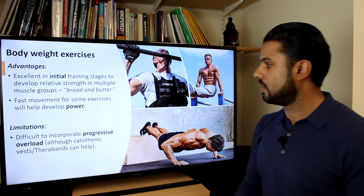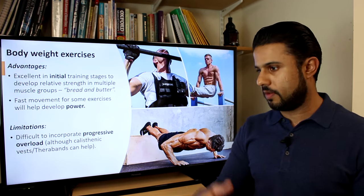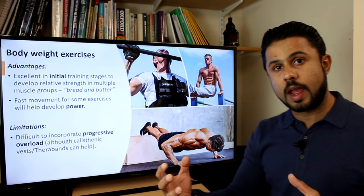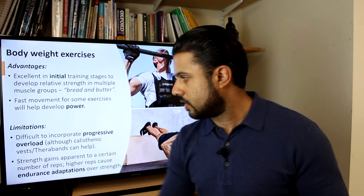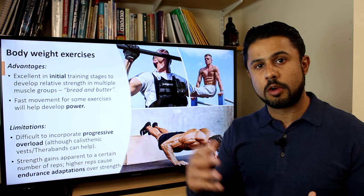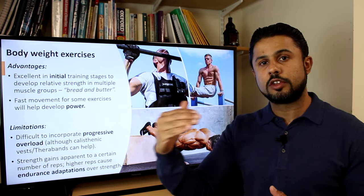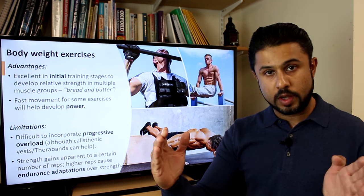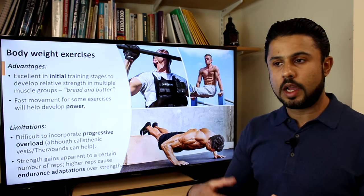The limitation of bodyweight exercises is that it's very hard to achieve progressive overload. As a beginner you might start with 10 press-ups and progress to 20 or 30, but there will come a point where increasing reps won't translate into strength gains — it will transfer into endurance gains instead. You can use calisthenic vests or therabands to increase resistance, but you will reach a ceiling point. Once you're doing 50 or 60 press-ups, you're getting endurance adaptations, not strength adaptations.